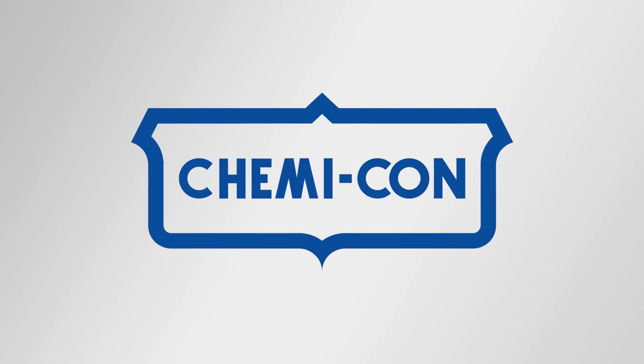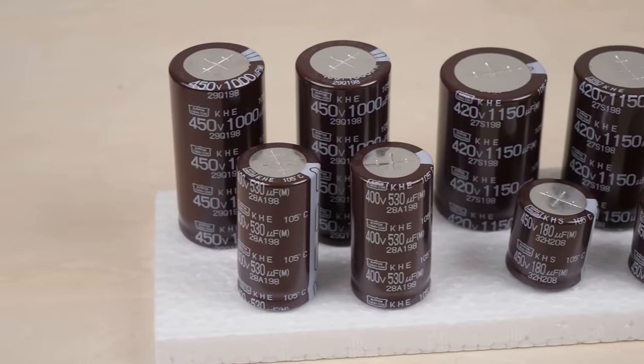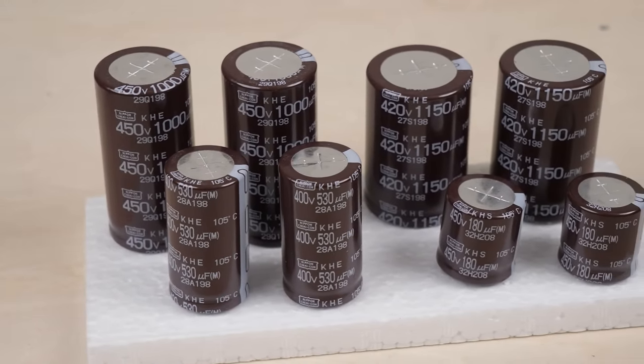This video is brought to you by Nippon Kemi-Kan. I finally got sponsored by Nippon Kemi-Kan. They have the biggest market share of electrolytic capacitors in the world.